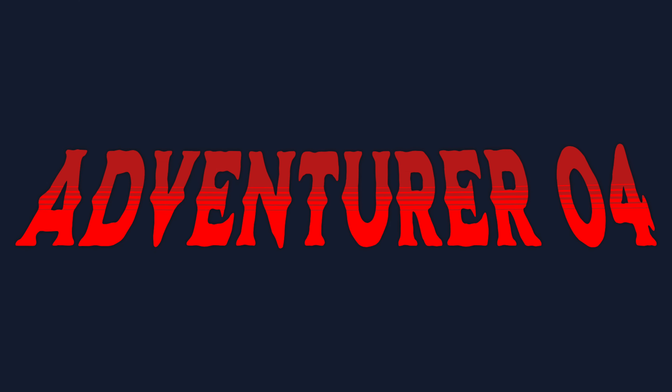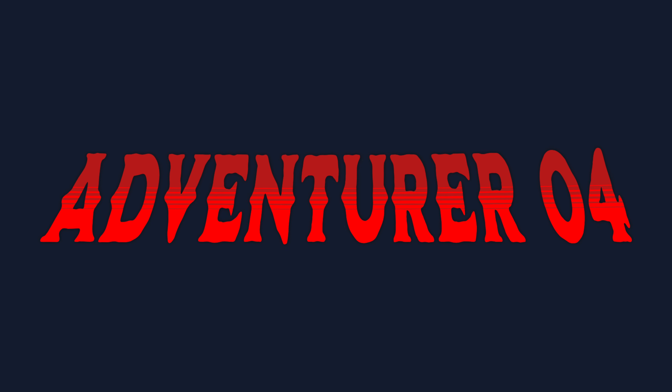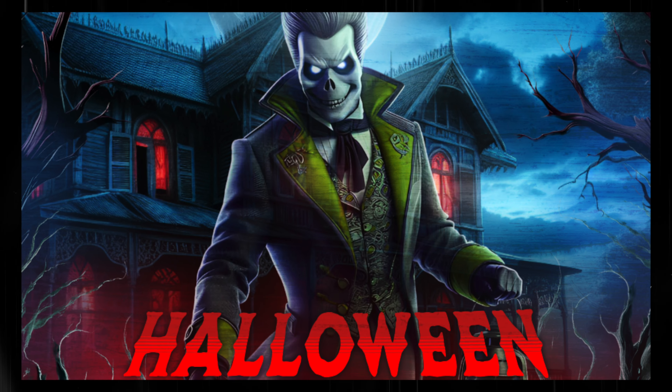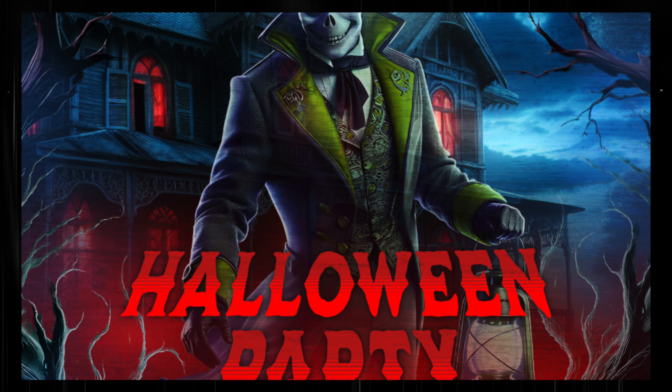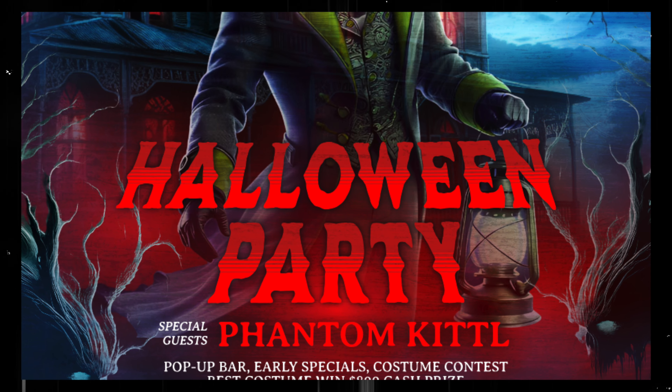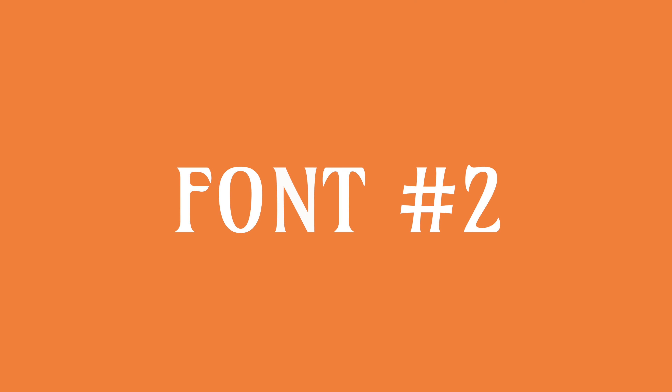Let's start off with something rugged and pointy. In Kittle we have an Adventurer series of fonts and the number 4 version is perfect for Halloween with its wobbly rough exterior. It's thick enough to add effects and decoration to for flyers, posters, book covers and more.